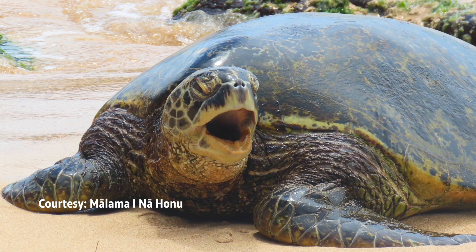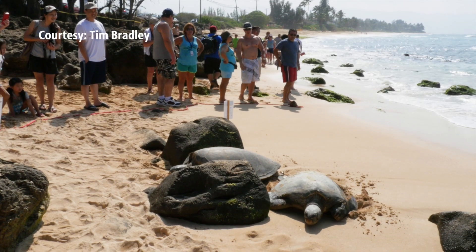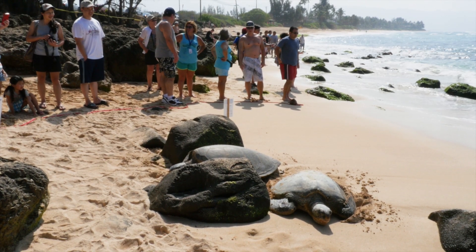Sea turtles have no teeth. They have a sharp serrated jaw that lets them tear their food. If you see a sea turtle on the sand at the beach, please stay at least 10 feet away from them to protect them.